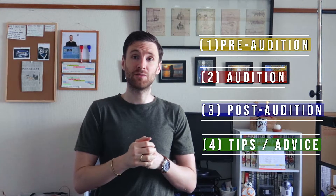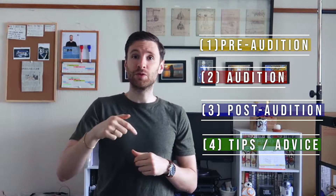I'll be breaking down this video into four parts: pre-audition, audition, post-audition, and tips and advice for the audition. I'll put some timestamps so feel free to skip any part of the video if you like.